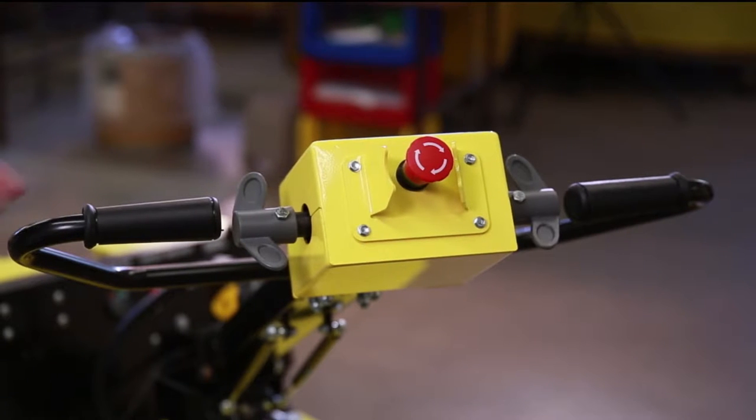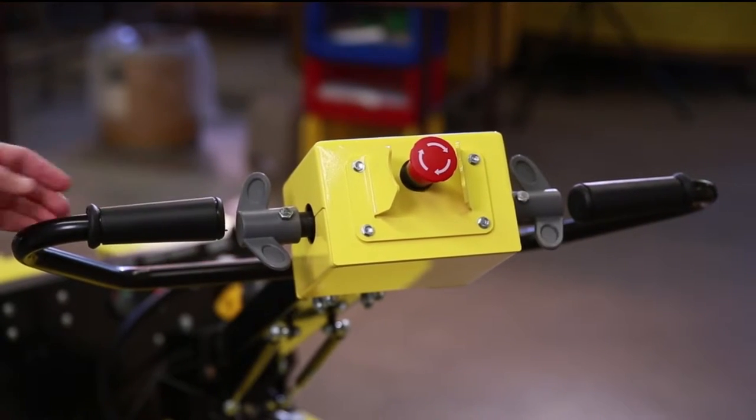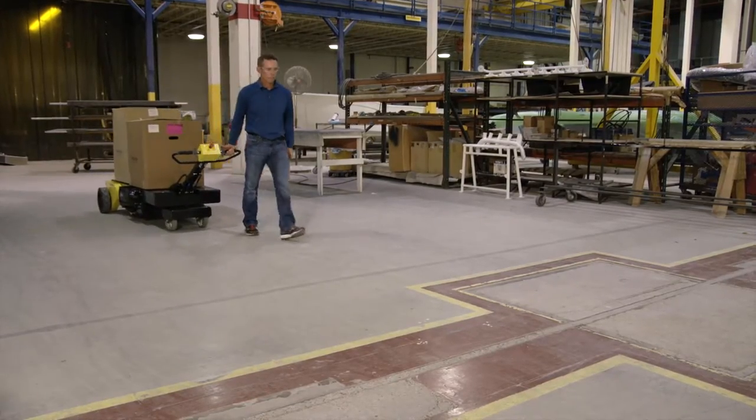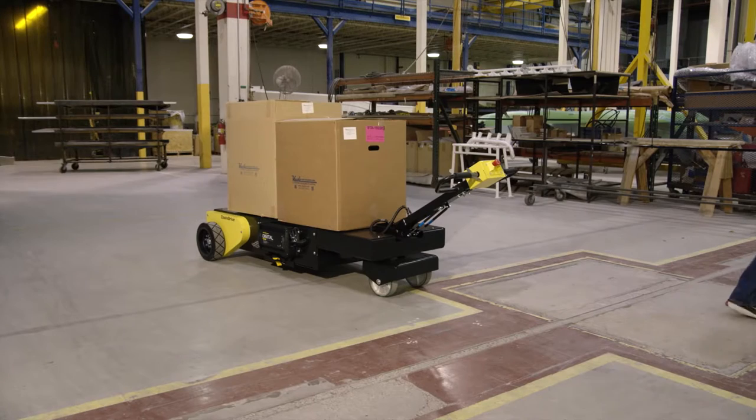The variable speed handlebar twist grip also helps an operator to easily and slowly maneuver the wagon caddy in those tight areas. The automatic safety brake immediately stops the parts caddy when needed and holds the caddy and supplies on an incline.